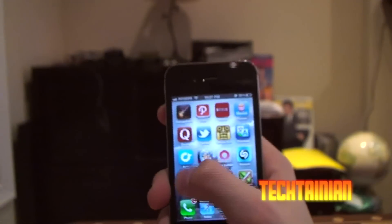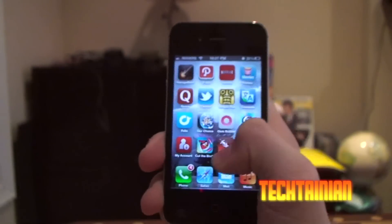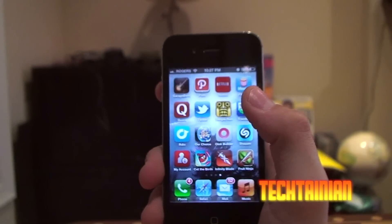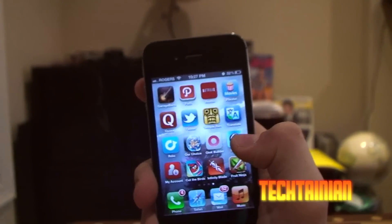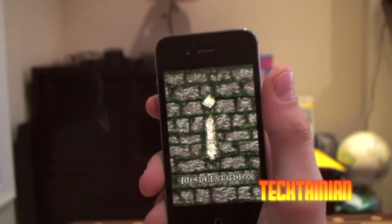I've got my account app here just for checking my usage. Cut the Rope, Infinity Blade — not Infinity Blade 2, I'll get that and test it on the iPhone when it's out. Fruit Ninja, Shazam, and Temple Run, which is a new game I picked up and it's pretty fun.